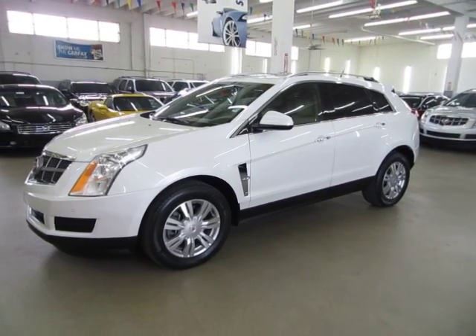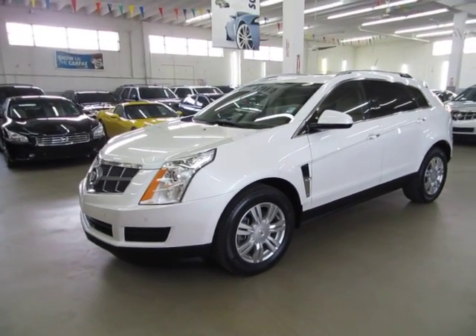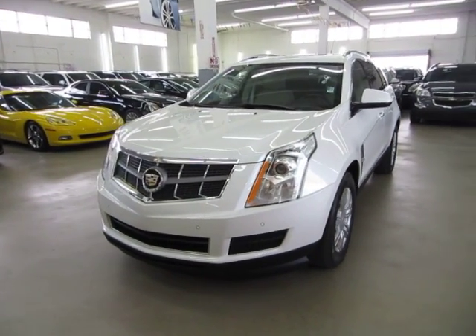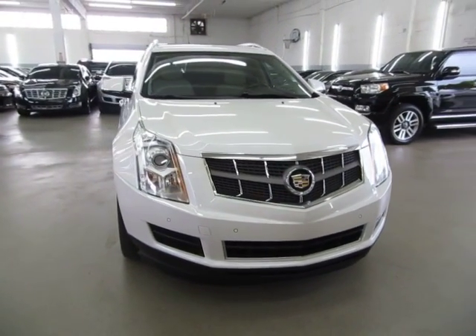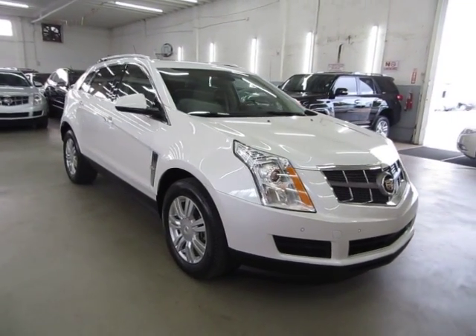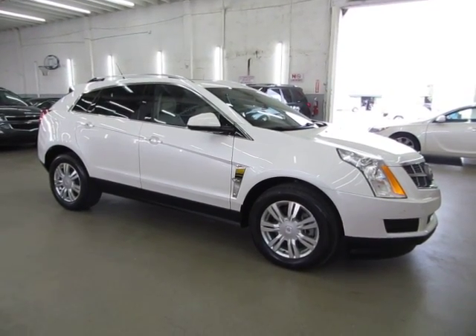Up for sale now at VehicleMax is a beautiful 2010 Cadillac SRX with only 32,000 miles, pearl white on the outside with tan leather interior. It's completely loaded up with factory navigation, color backup camera, factory panoramic moonroof, parking sensors in the front and rear bumper, power tailgate, and still under the balance of a manufacturer's warranty.